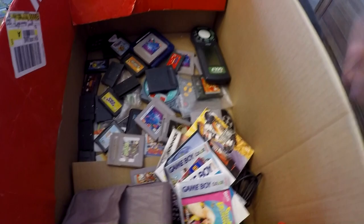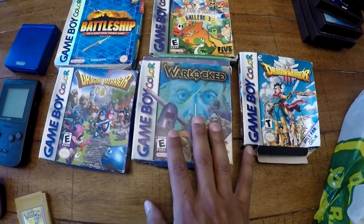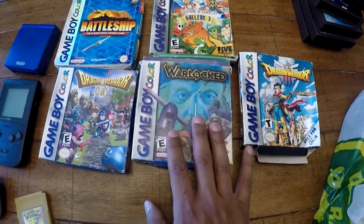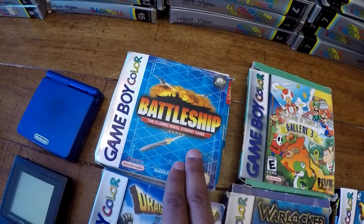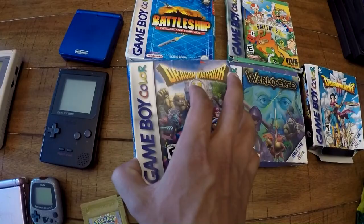Dragon Warrior 3 — I got the box and manual but the game is missing; I'll still get about $20-25 for that. Warlock is complete in box and still has its original wrappers. Game & Watch Gallery complete in box, Battleship complete in box. The big one here is Dragon Warrior 1 and 2 complete in box — about a $90 Canadian game — and it's in the best condition box of the lot.